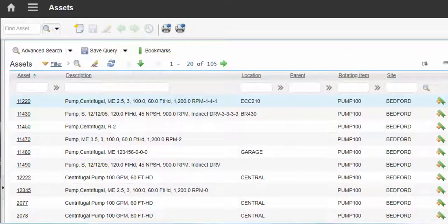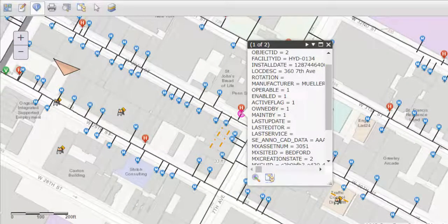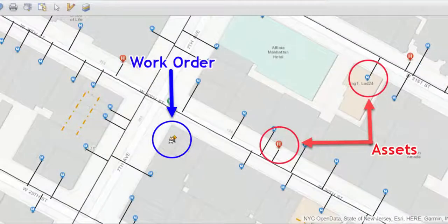Manage all your assets in a central repository. We've included a Maximo solution built by IBM and Esri that interfaces with GIS so that all your assets can be included in your asset registry from day one.